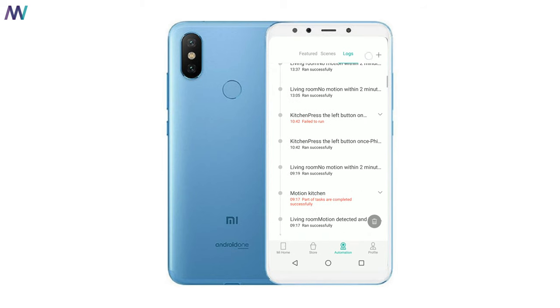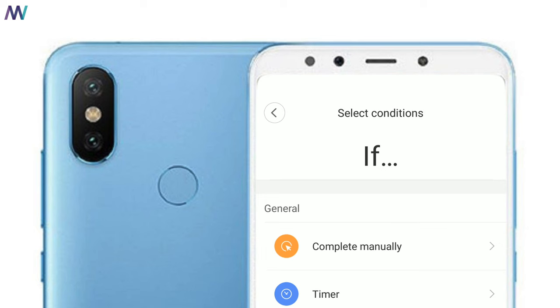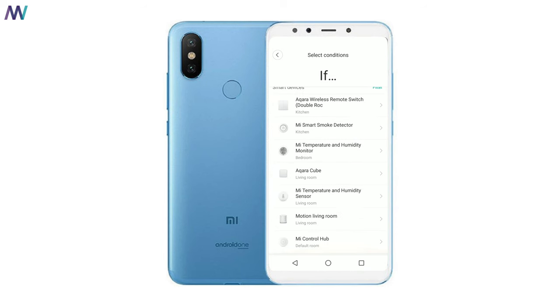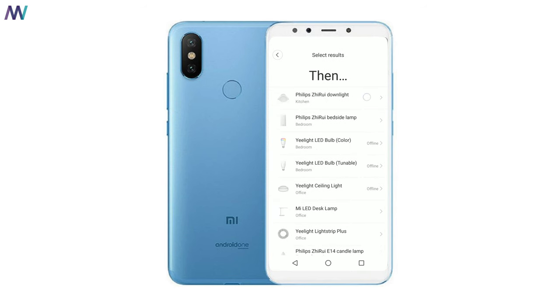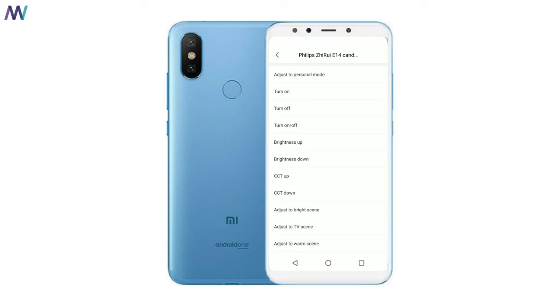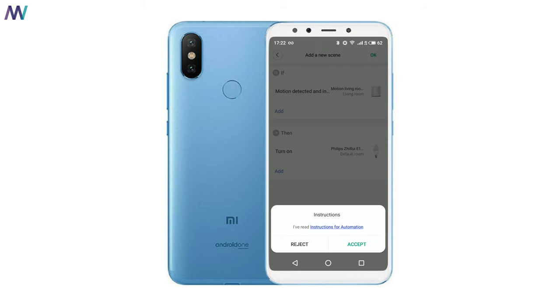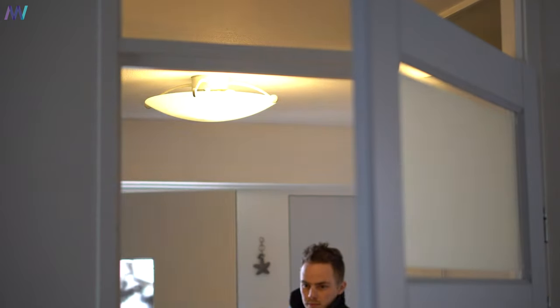Scenes will display the automations that you already have running, and Locks — well, that probably explains itself. Click on the plus icon in the top right corner and select the gadget you want to automate. For example, I want that whenever I enter the house, the light in the hallway turns on. So I go to the motion sensor — if it detects motion and the indoor brightness is weak, then my Xiaomi Philips E14 lamp should turn on. You can also select what time period it should be active. Click OK, give it a name you can remember, and your first automation rule is now in place — and as you can see, it works.